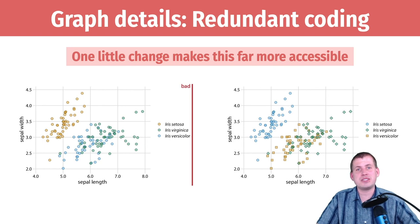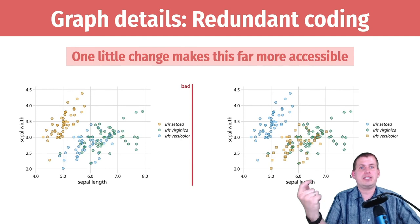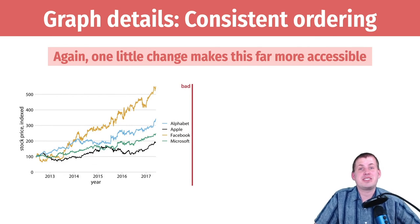His recommendation is to change the graph so the dots are still colored but also shaped — he mapped the species to the shape aesthetic as well as the color aesthetic. Now you can match up the diamond, the square, and the circle. If this is printed in black and white or if you're colorblind, you can still figure out what's going on in the plot. It's a tiny tiny design decision, but implementing it makes it easier for the end user to actually interpret the graph.